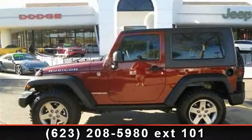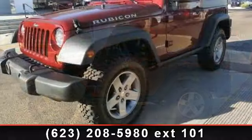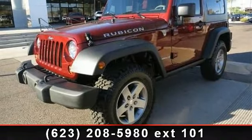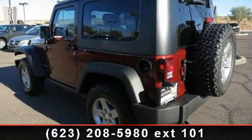Step into the 2010 Jeep Wrangler Rubicon. If you are looking for a first-rate auto, this one could be yours today. This vehicle comes with a reliable six-cylinder engine connected to a smooth shifting automatic transmission.